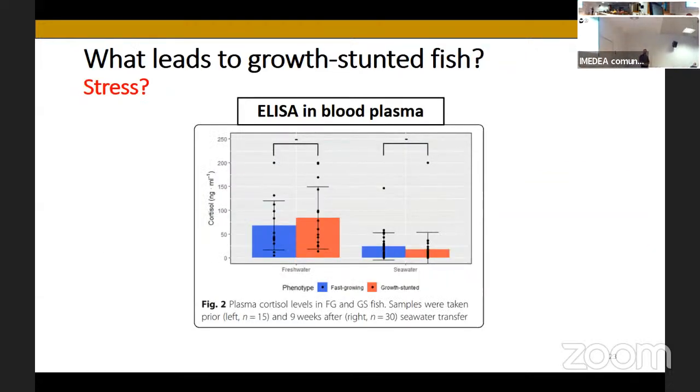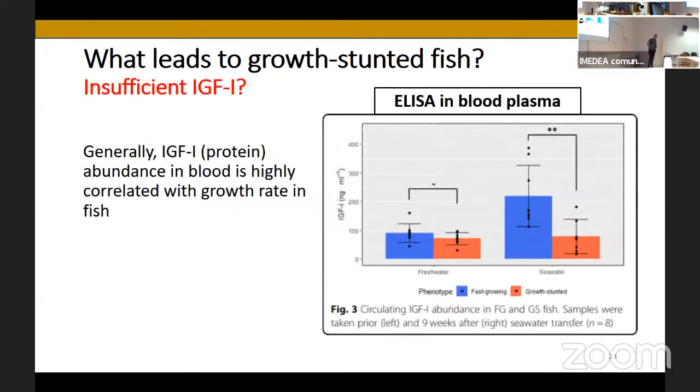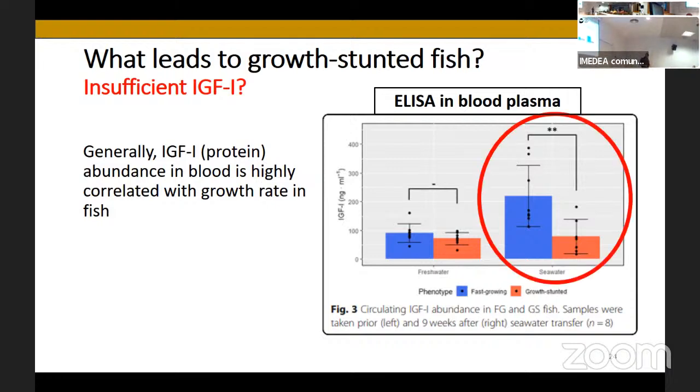Cortisol is a hormone normally released when stressed. We checked if fish were more stressed in fresh water — no. In seawater — probably not conclusively, because cortisol is not great for measuring chronic stress, it's more for acute stress. We couldn't be sure they were stressed, though I'm pretty sure they were. With the same ELISA method we also measured IGF-1 — insulin-like growth factor 1 — a hormone related to growth in pretty much everything. We did see something: they were fine in fresh water, but after transfer to seawater they had less IGF-1, so they grew less. Expected, but it's a result.